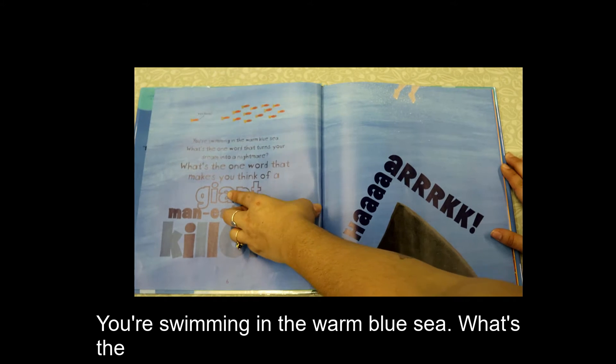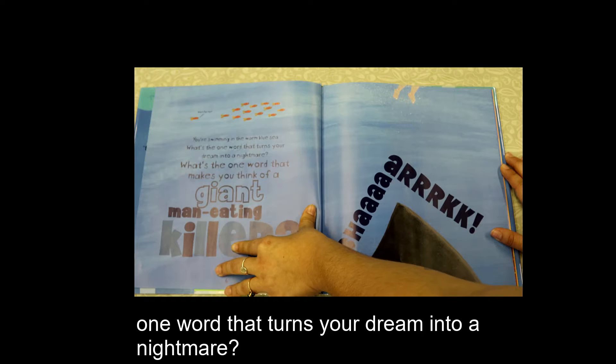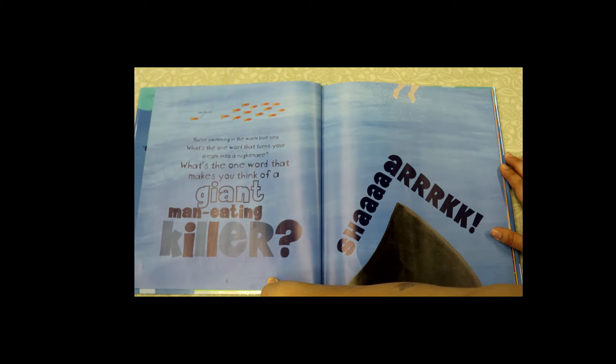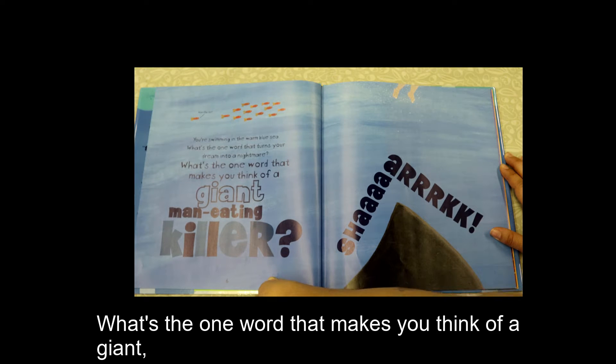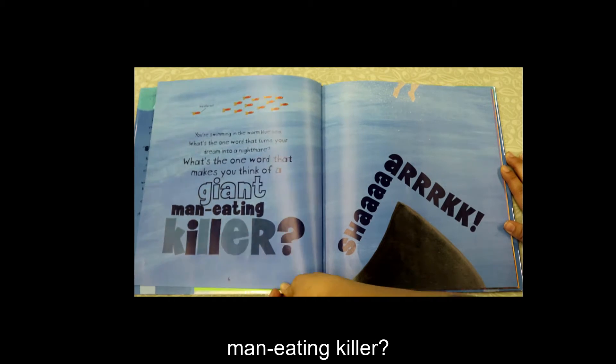You're swimming in the warm blue sea. What's the one word that turns your dream into a nightmare? What's the one word that makes you think of a giant, man-eating killer? Shark!